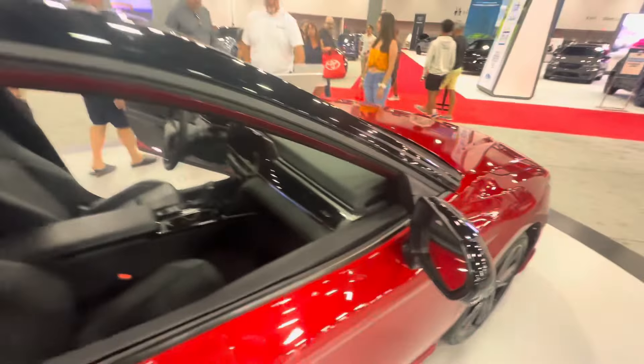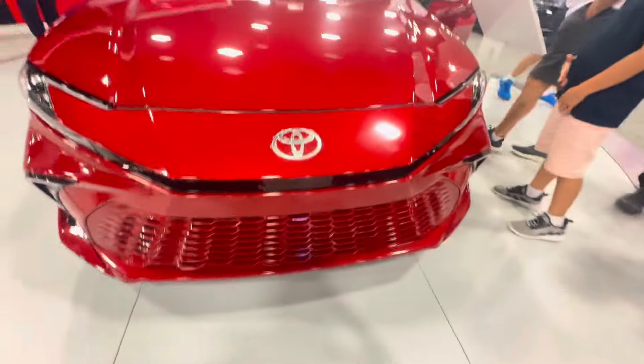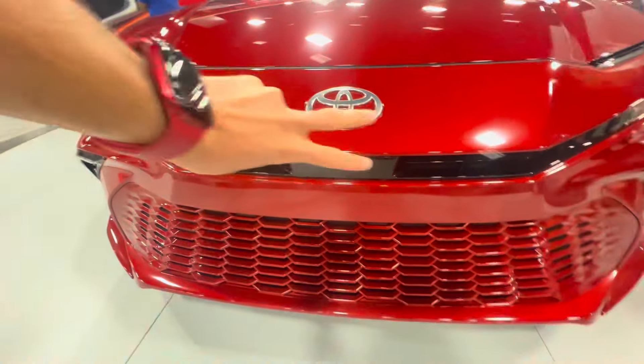Now we come to the conclusion. Guys, I really hope you enjoyed the review and tour of this all-new 2025 Toyota Camry PHEV XSE. Thank you and peace.